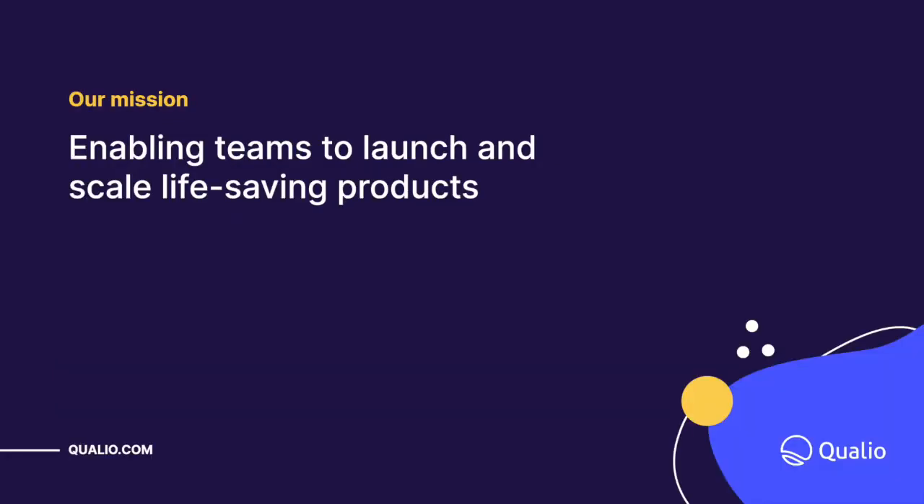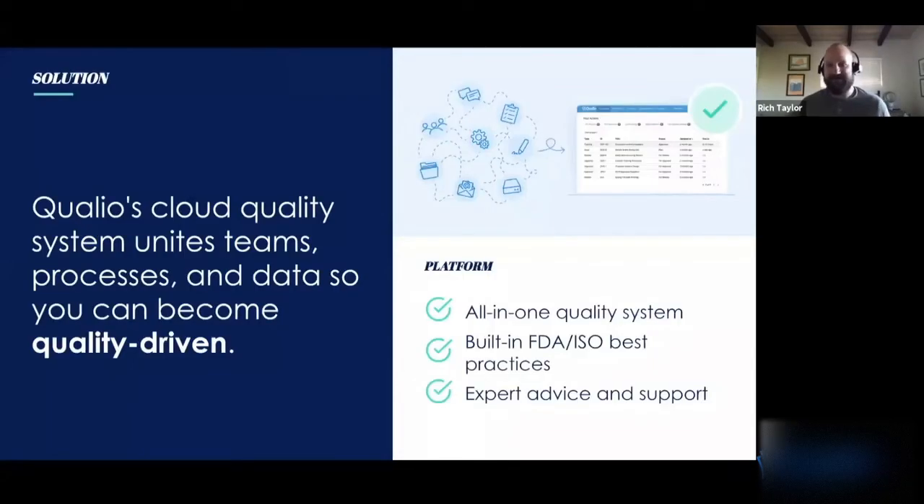What Qualio does is enable teams to launch and scale life-saving products. We have customers mainly in medical device, pharma, and biotech, but also many different industries. Very simply, we have a cloud quality system that unites team processes and data so you can become quality driven. It's an all-in-one QMS with built-in FDA and ISO best practices and expert advice. With that, we'll kick it over to Ezra.